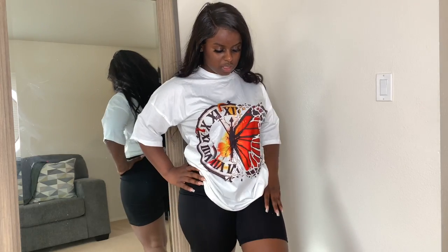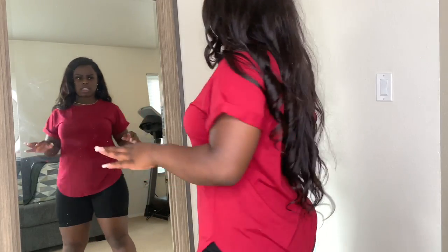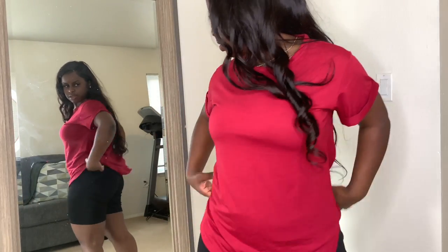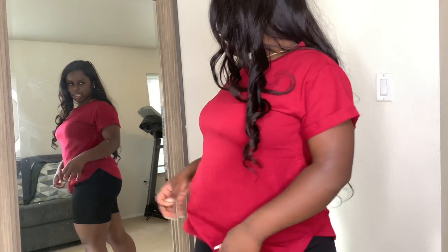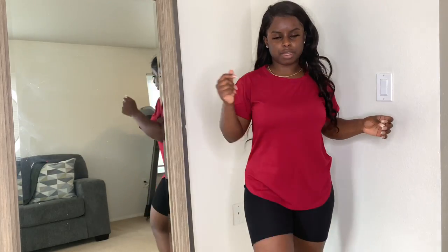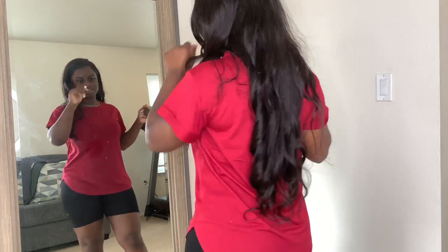The next thing I got was this burgundy flame t-shirt. I really like this one. It's pretty loose and comfortable — I don't know if a size smaller would fit too much different but I like how loose and flowy it is. It looks cute with these black biker shorts too. I got another one in black as well, so just for reference — I really like this, it turned out really good.